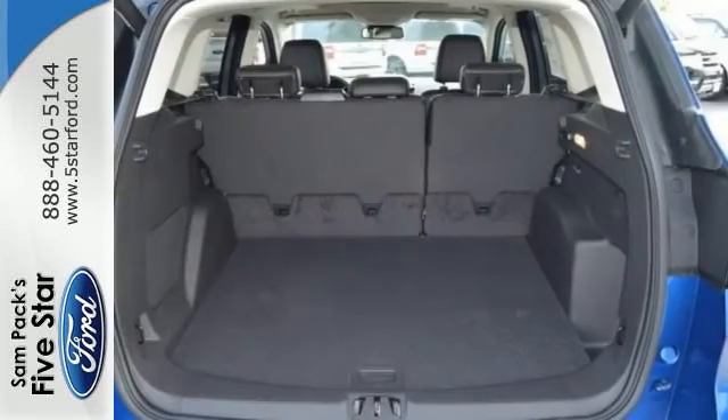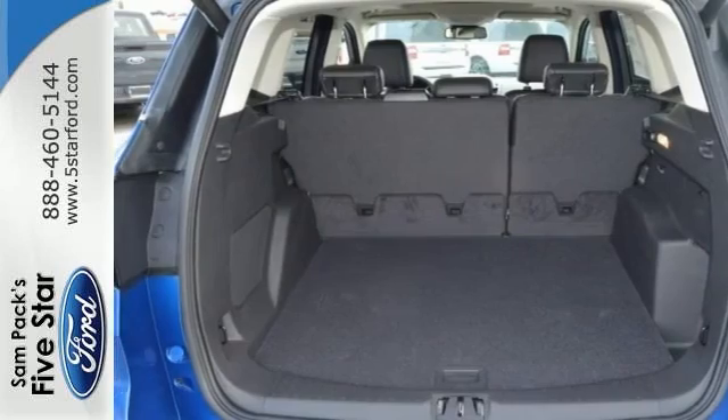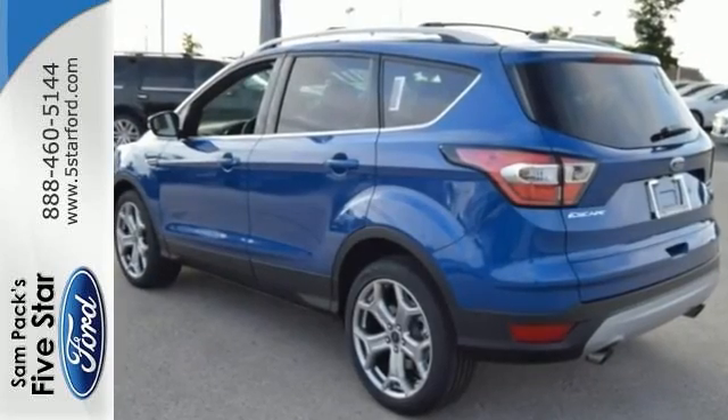With its unique styling and spacious interior, this Ford is certain to fit your needs. Come by to see it for yourself and take it for a test drive.